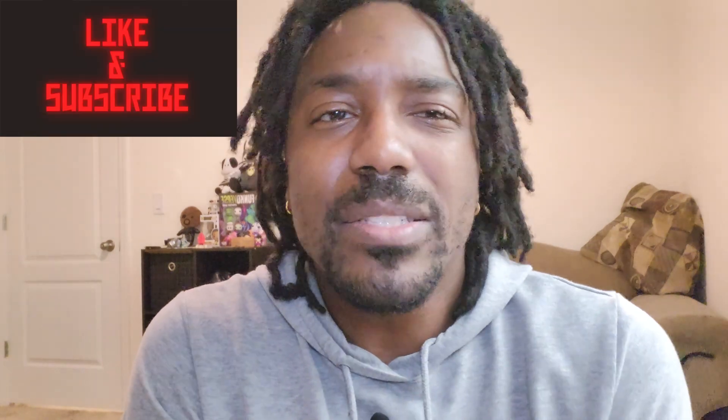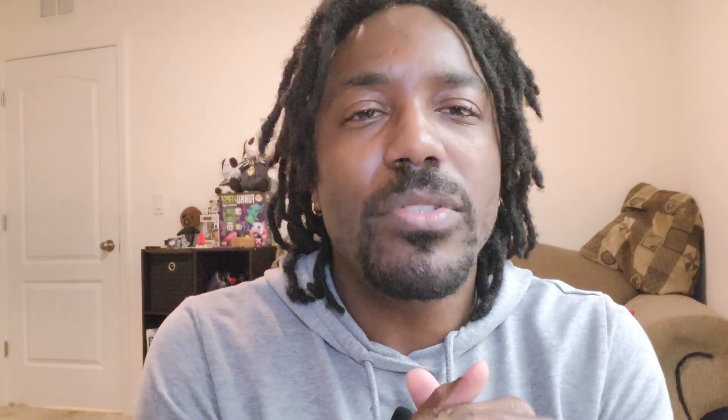That brings us to the end of this video. If you learned anything, or something I said made you chuckle, or you just like my personality, do me a favor — give me a like and subscribe. Hit that bell icon to receive notifications for when I upload new content. If you found any of this information useful, let me know down in the comments so I can keep giving you things you like. This has been Normal Consumer — I'll catch you guys in the next one.